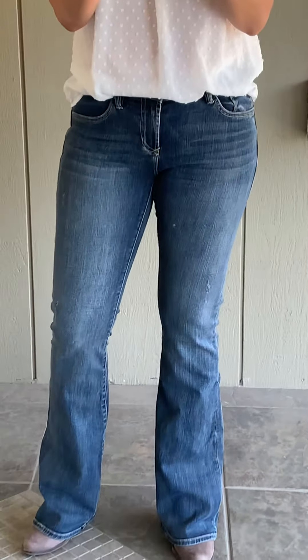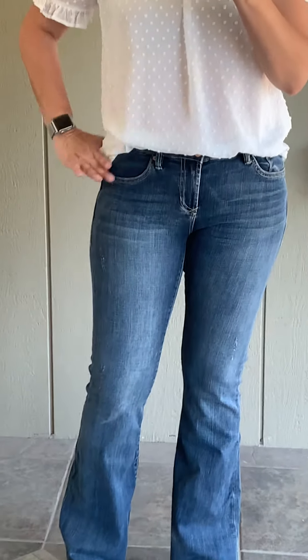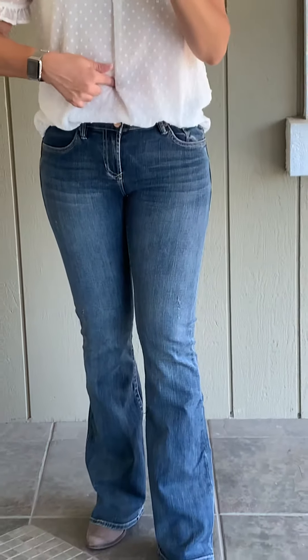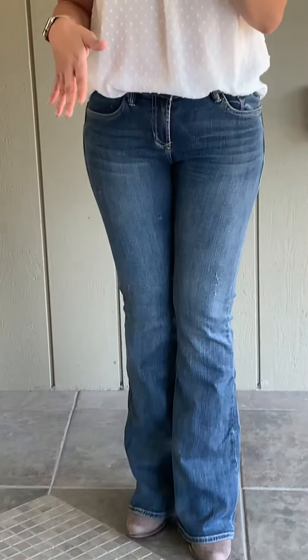Hi everyone, so I'm going to tell you about these jeans that I have a few left in stock. They are a mid to low rise jean. They sit right at the hip here — there's my belly button — they still sit a little bit further down. So they're definitely a lower rise than some of the other ones we have.